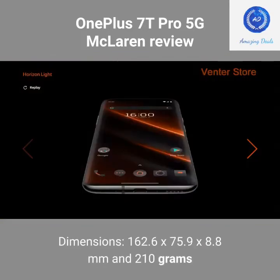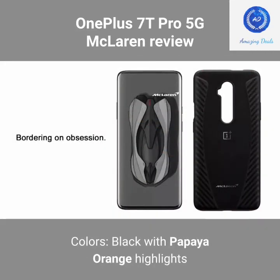Dimensions: 162.6 x 75.9 x 8.8 mm, weight 210g. Colors: Black with Papaya Orange highlights.